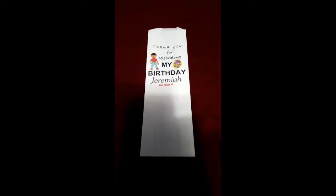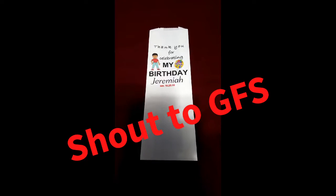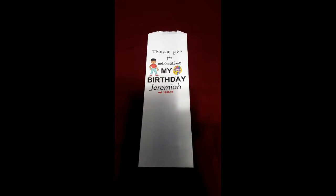Hi everybody, as you can see, the printed final of the treat bag — so excited! They have been stuffed with the popcorn from the local GFS store, that's Gordon's Food Service here in Orlando, and we were able to put in 4 to 5 cups of popcorn in each bag.